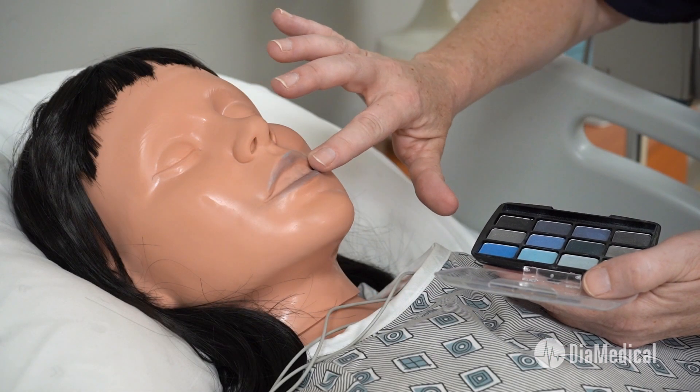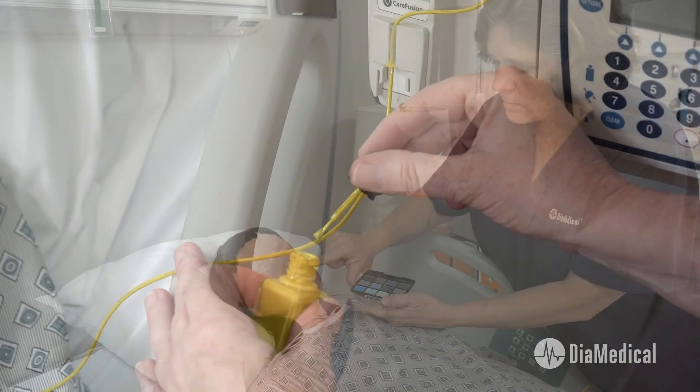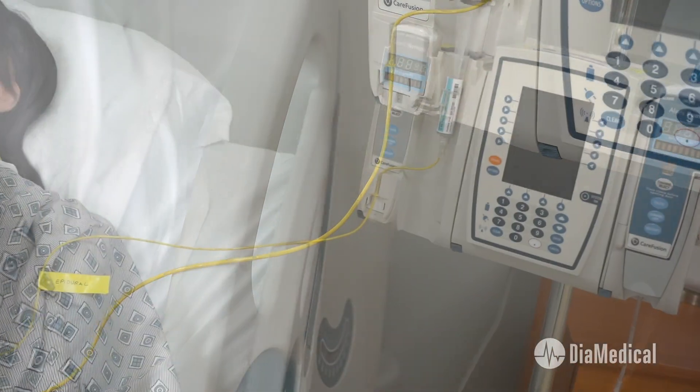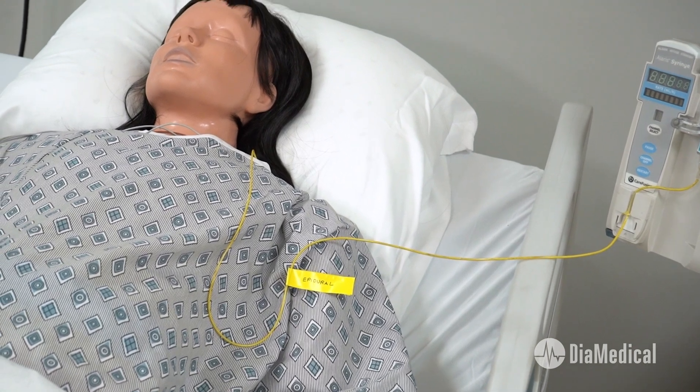Applying blue eyeshadow to the mannequin's lips is a great way to simulate cyanosis. Yellow nail polish can also be applied to a micro-bore extension set to create inexpensive, realistic epidural infusion tubing.